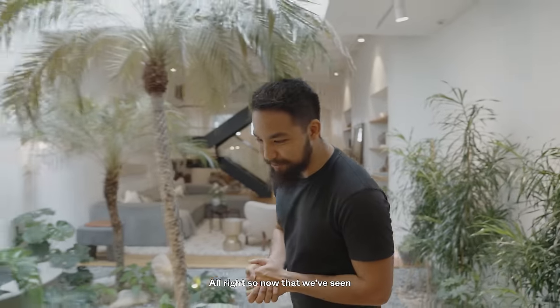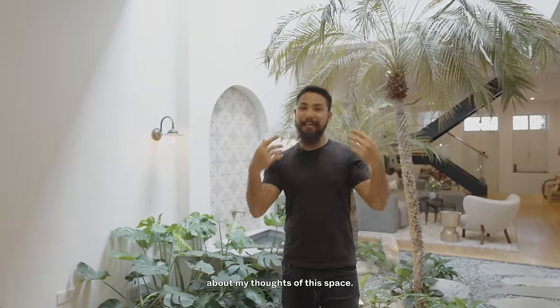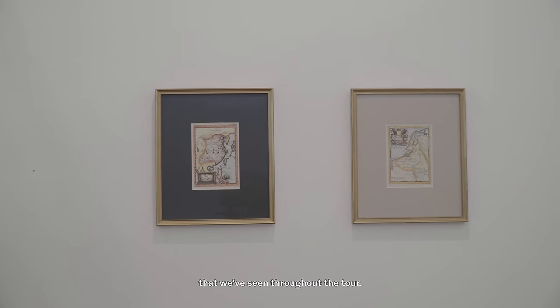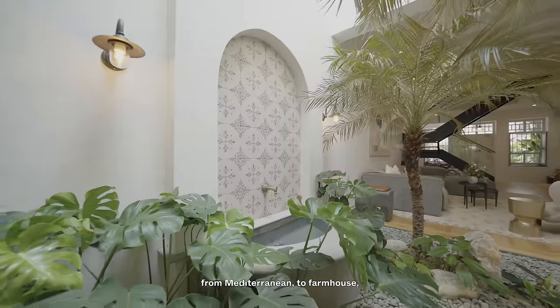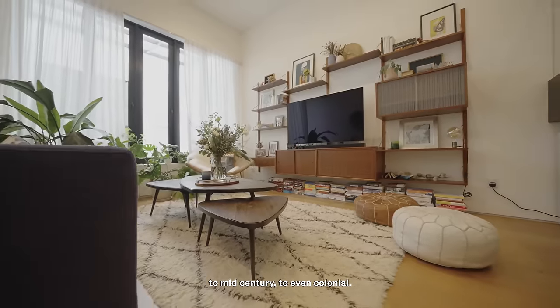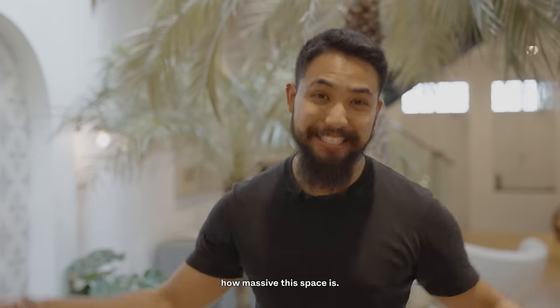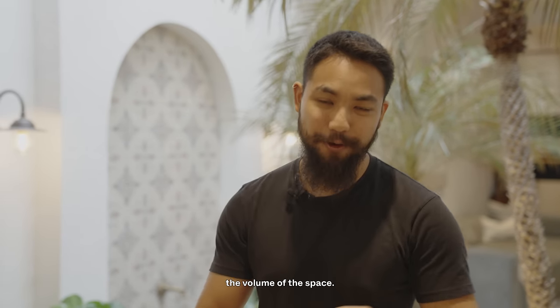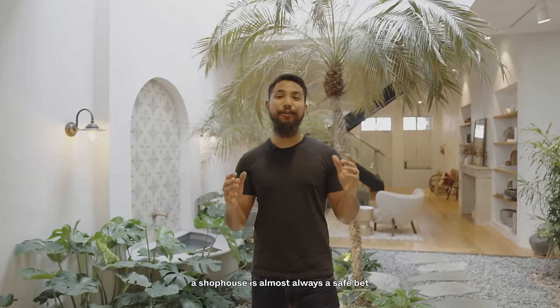Now that we've seen all this shop house has to offer, let me share my thoughts. The first thing I appreciate is the history and heritage — from the shop house itself to all the little antiquities throughout the tour. The design is also really well thought out, spanning Mediterranean, farmhouse, mid-century, and colonial styles — not easy to achieve, yet done to a tee. The open layout from one end to the other, together with the tall ceilings, helps to accentuate the volume of the space. From an investment perspective, a shop house is almost always a safe bet owing to the finite number of shop houses in Singapore, which ensures appreciation through the years.